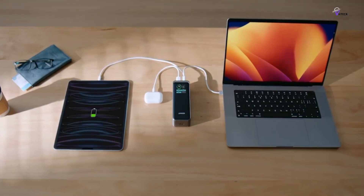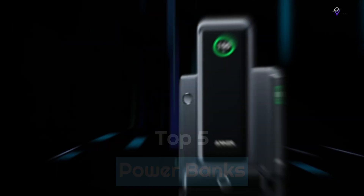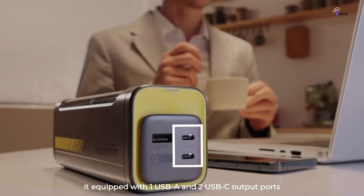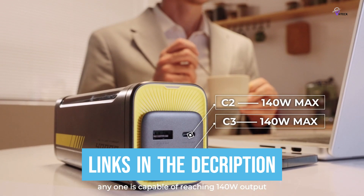To help you find the right model, we've listed the top 5 best power banks and their key features, plus the things you need to consider to help you choose the best one for you. Links to all products mentioned in the video are in the description below, so let's get started.